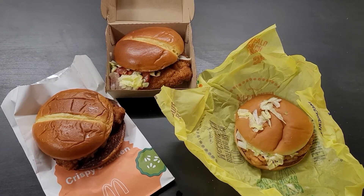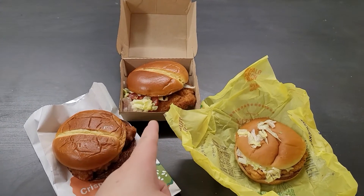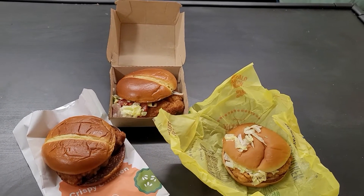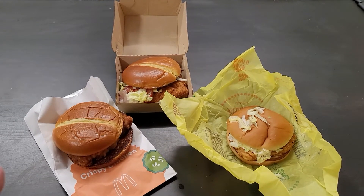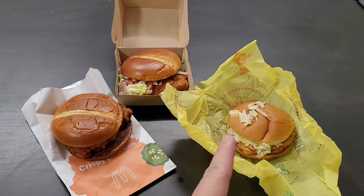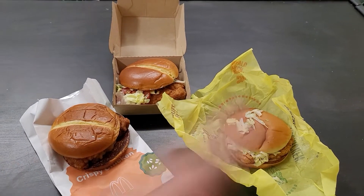Hi, I'm Fat Papa. Today I want to show you the new crispy chicken and then the Deluxe Crispy Chicken. I want to see how they are and how they compare with the original McChicken. See which one is better and how much they cost. Let us begin.